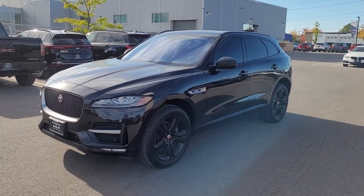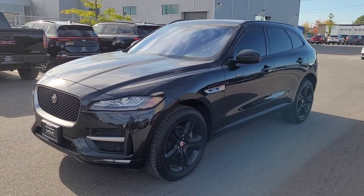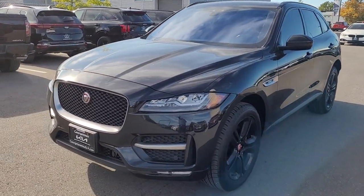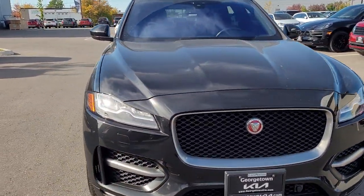Hey Steve, it's Marcus here at Georgetown Kia. Here is the 2018 Jaguar F-Pace. It really is in great shape. I only noticed a couple of light scratches on it.